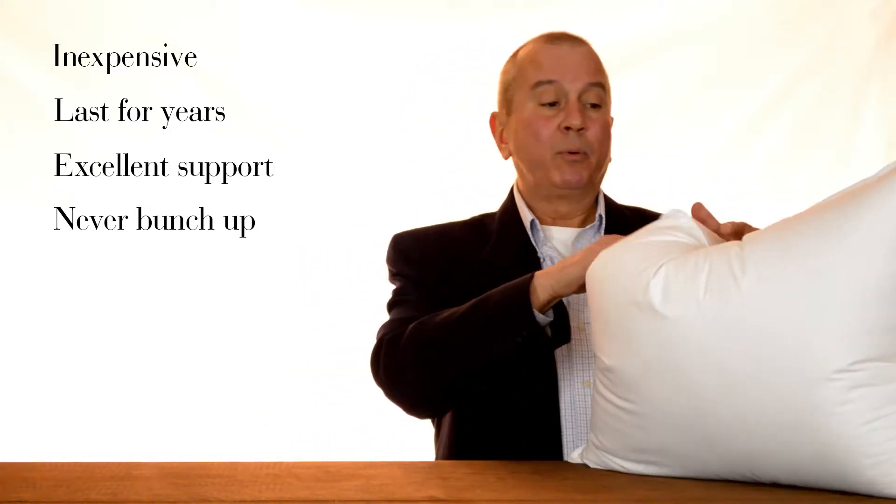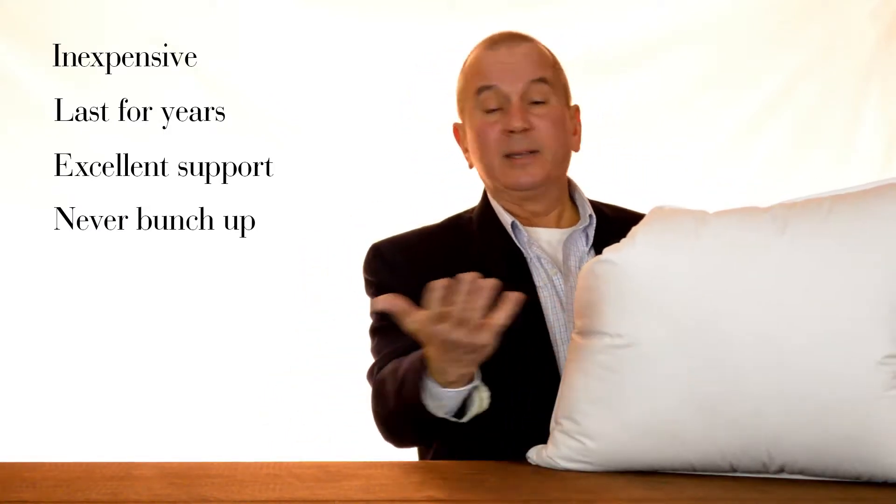Another attribute is that unlike synthetic pillows, they're never going to bunch up or knot up. If your pillow ever gets a little bit compressed like this at the end of the night or the end of the week, all you have to do is give them a little fluff and they'll snap right back to their configuration.